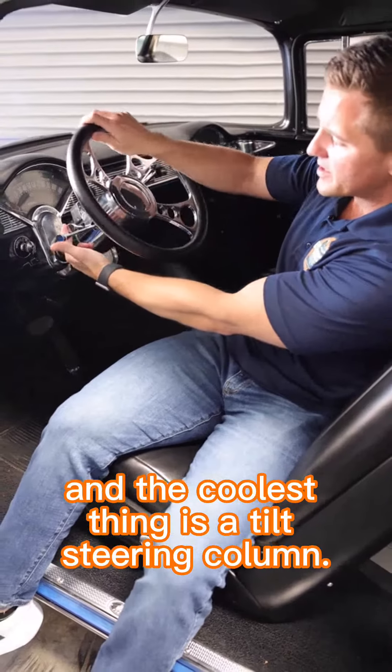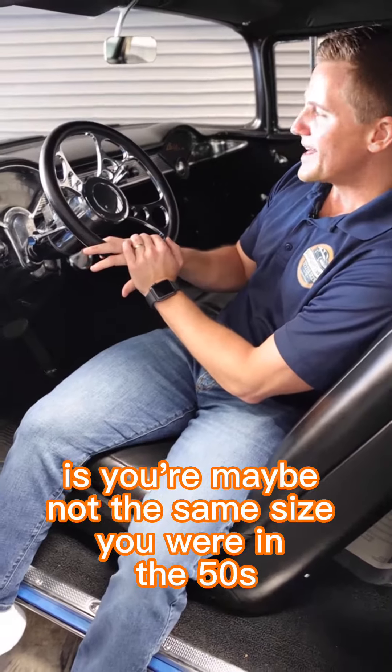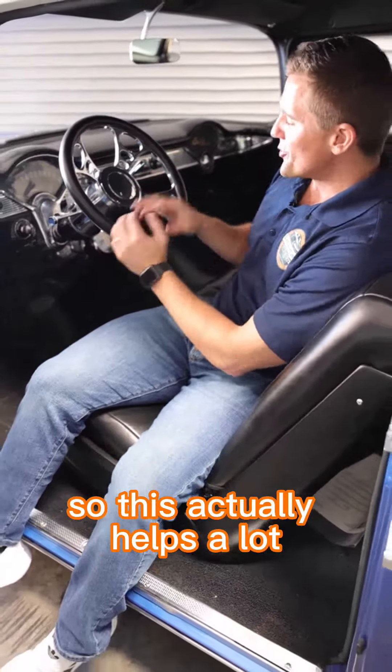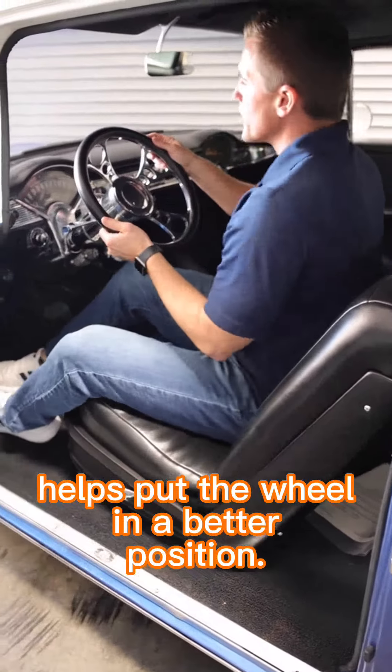And the coolest thing is a tilt steering column. What we've noticed with some of our customers is you're maybe not the same size you were in the 50s. So this actually helps a lot for a little bit of belly room for bigger guys, and also if you're taller, it helps put the wheel in a better position.